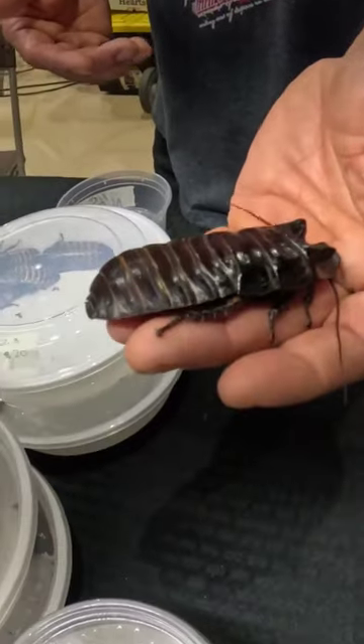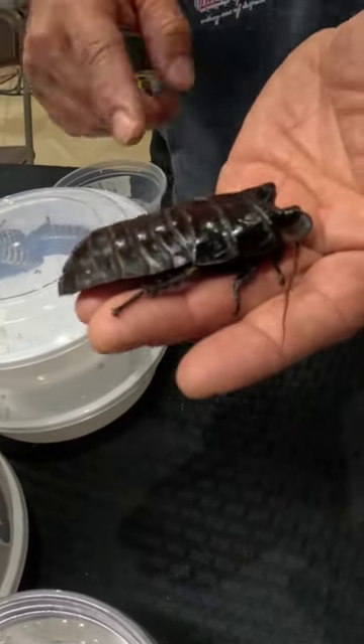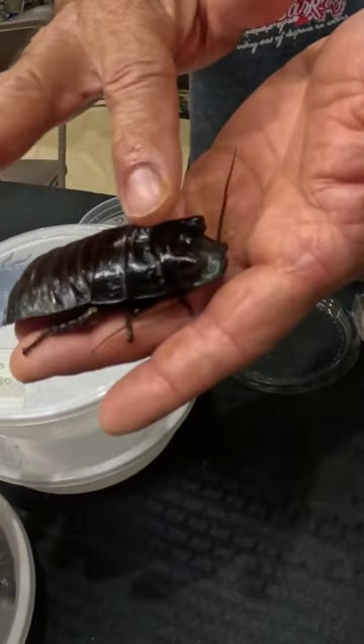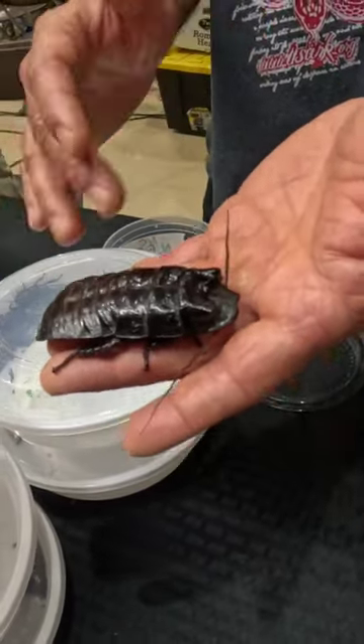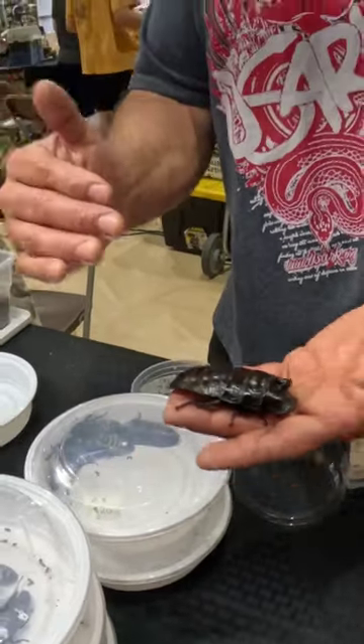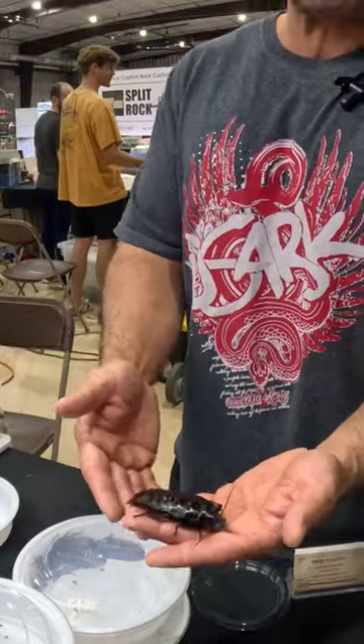I can actually show you a girl. So you're talking about these horns right here — these giant horns. Yes, that's how you can definitely tell it's a boy, because a girl would never have horns that big. And the males, they actually mock battle with them. They ram each other, but they don't harm each other.